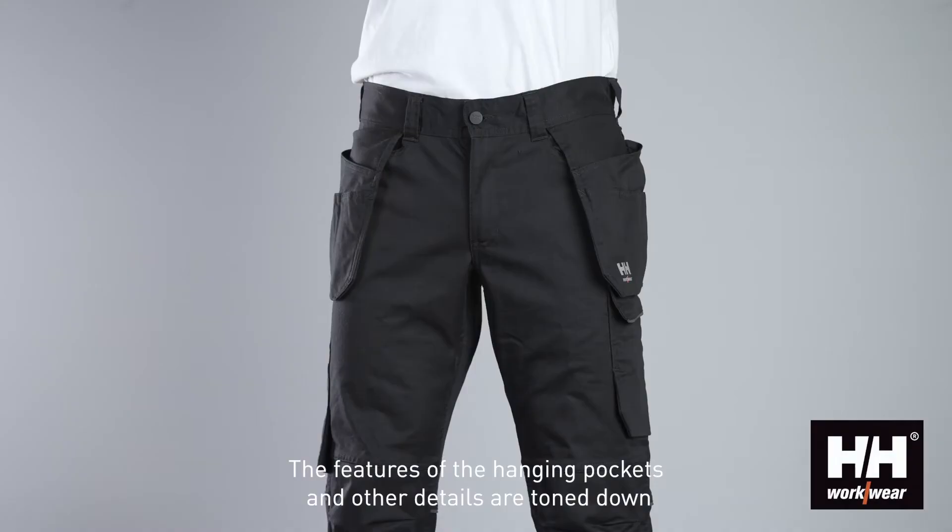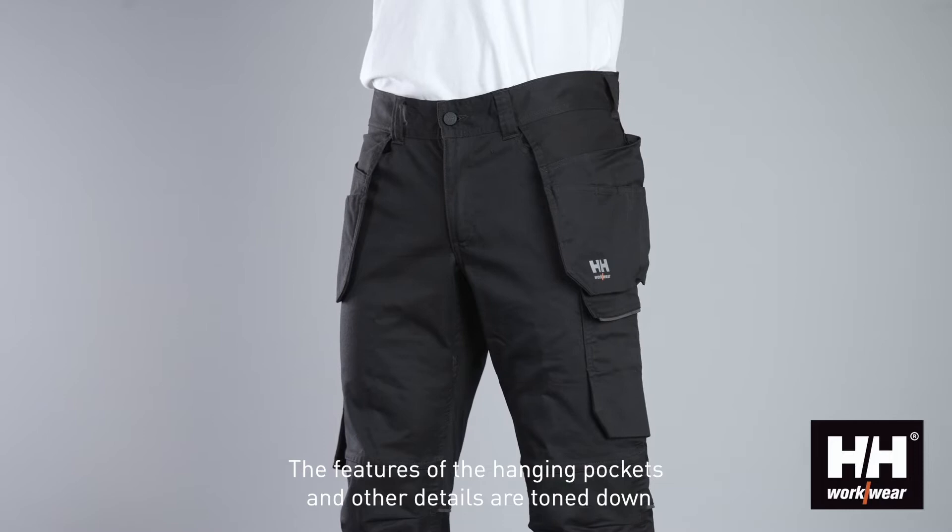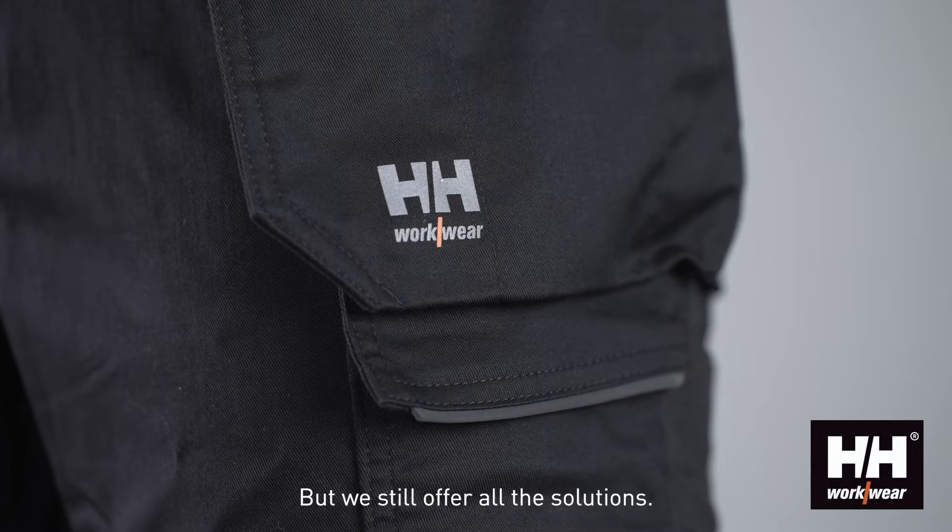The features of the hanging pockets and other details are toned down on the Manchester Pants, as this is our B2B offering.